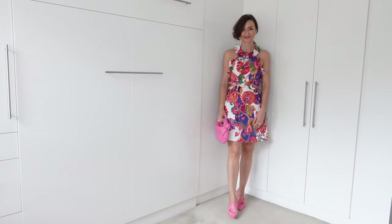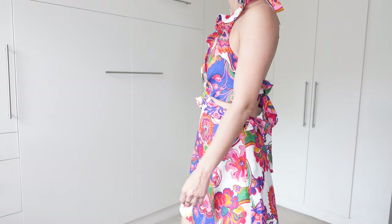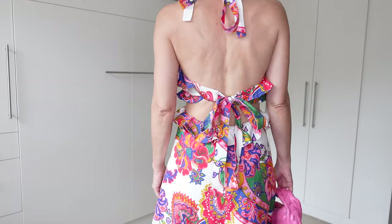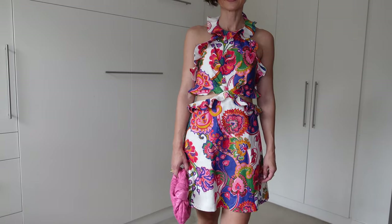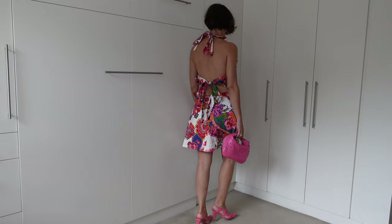Here I've combined a Zimmermann dress in size one with my favorite color pink, paired with a Bottega Veneta Jodie bag in pink and Bottega Veneta heels. You can pick any of the colors in the dress and choose those colors for your bag and shoes — it will look great for summer.